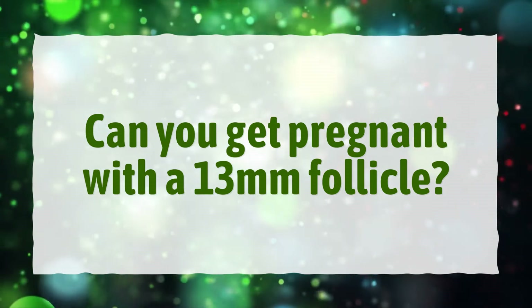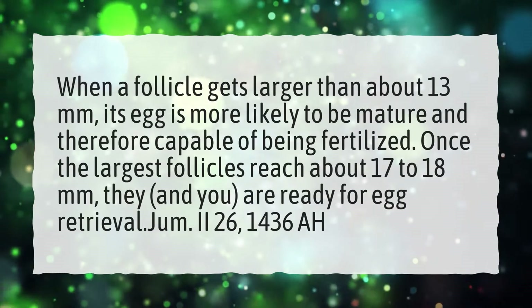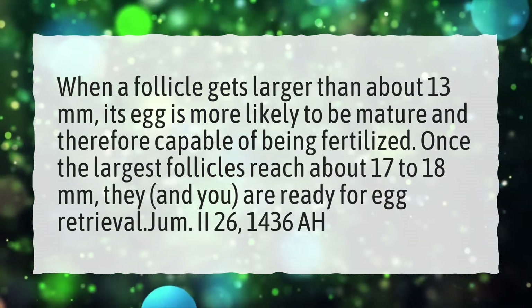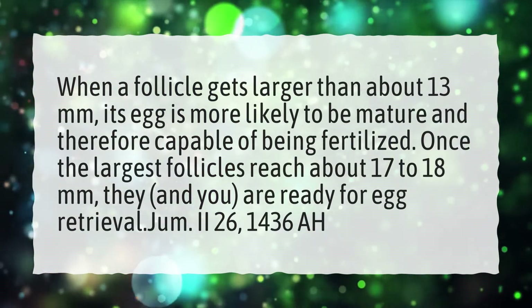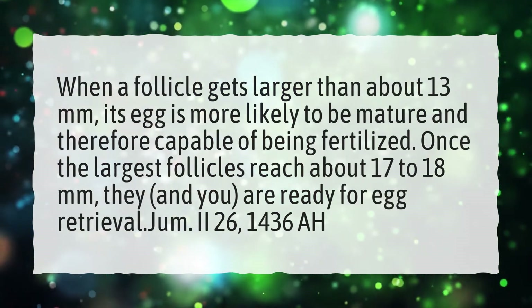Can you get pregnant with a 13mm follicle? When a follicle gets larger than about 13mm, its egg is more likely to be mature and therefore capable of being fertilized. Once the largest follicles reach about 17-18mm, they, and you, are ready for egg retrieval.